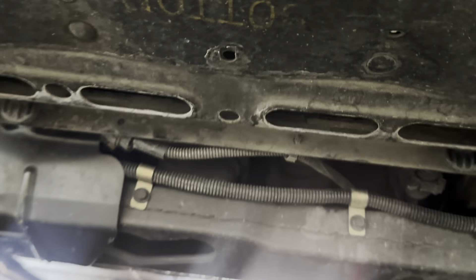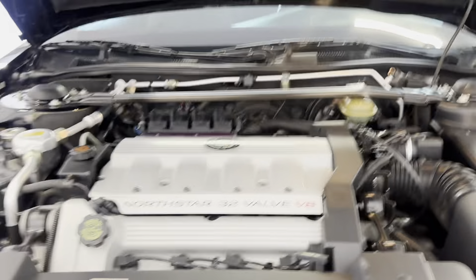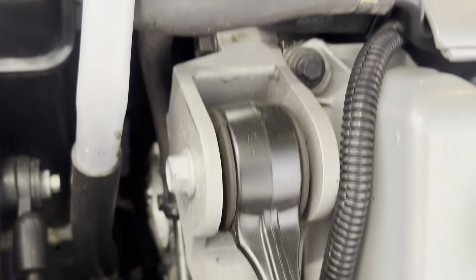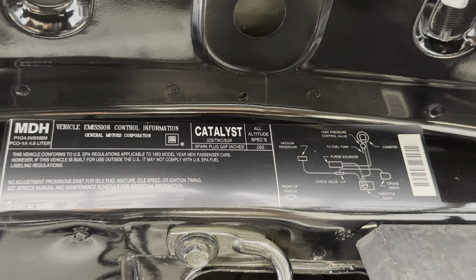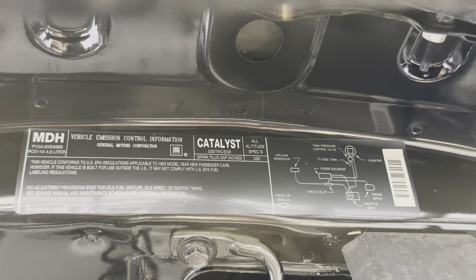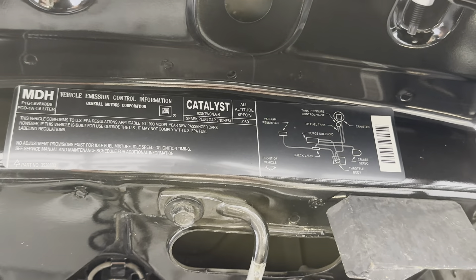Just gorgeous, clean undercarriage. Absolutely beautiful. Not a hint of rust anywhere on any bolts — just beautiful. You only get that in Oregon where we have great moisture. There's the emission sticker. Hopefully if you guys are down from California, you can read and understand whether or not it's good to go for you — it should be.